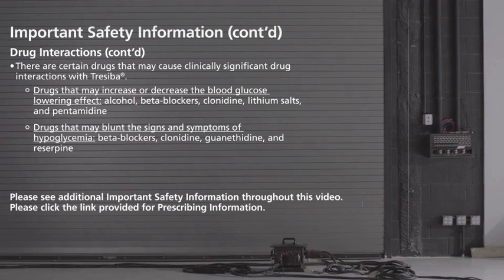Additional drugs that may increase or decrease the blood glucose-lowering effect include beta-blockers, clonidine, lithium salts, and pentamidine. Drugs that may blunt the signs and symptoms of hypoglycemia include beta-blockers, clonidine, guanethidine, and reserpine.